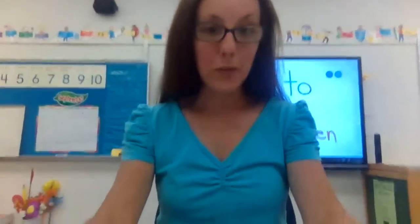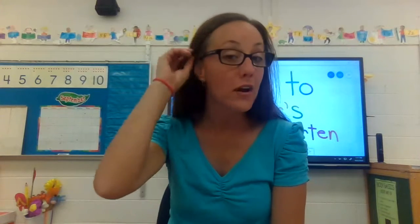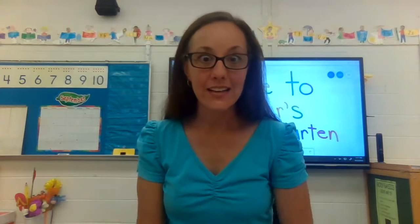We're heading back toward our main gathering area. When I am teaching from the classroom, this is where I will usually be sitting. Sometimes I will be teaching from my own home, and so then I'll be sitting in my basement.